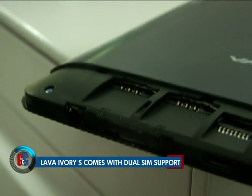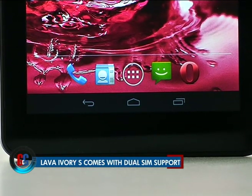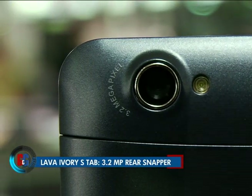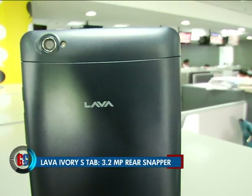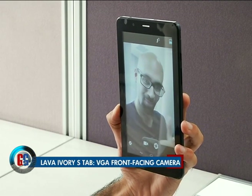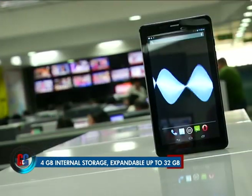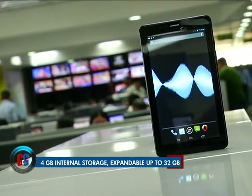The tablet comes with dual SIM functionality which enables 3G voice and video calling. Furthermore, the Lava Ivory S sports a 3.2 megapixel rear camera with LED flash and a VGA front-facing camera. It also has 4GB onboard storage which can be expanded to 32GB via a microSD card.